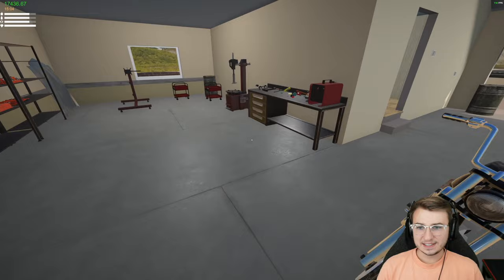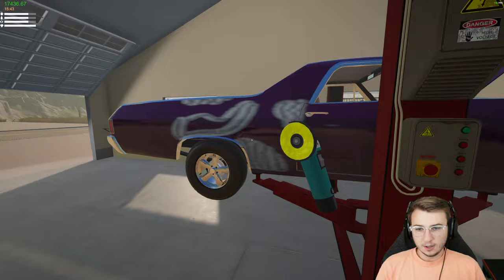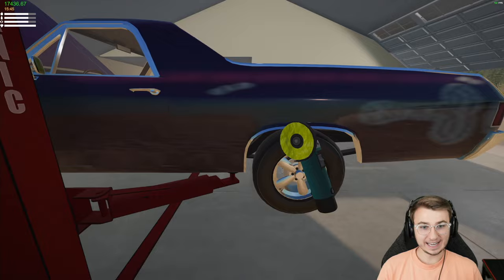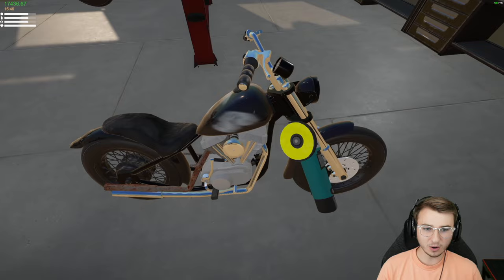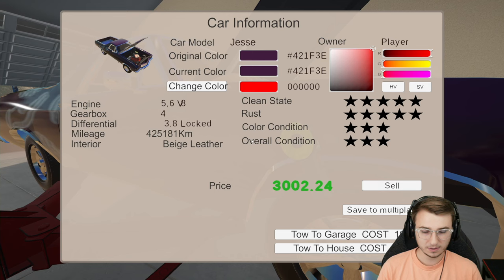Time for everyone's favorite part — rust removal. We swap our discs and get after it. There was a really difficult spot of rust on the back, and also a little rust on the fuel tank of the chopper we just picked up. Took care of both. Rust condition is now five stars on both — looking at 16,000 bucks for this El Camino, which is pretty nice.